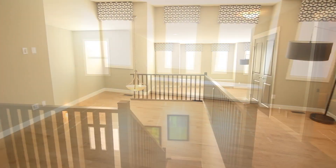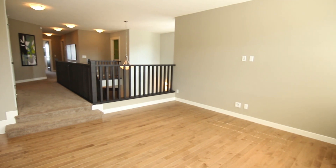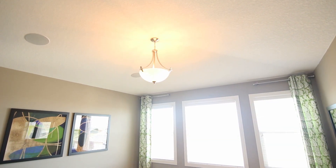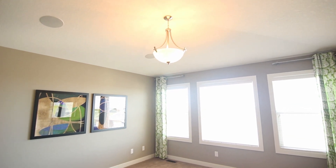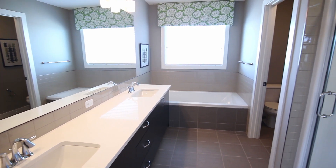Upstairs, the sunken bonus room has large windows, hardwood flooring, and is the perfect place for the family to hang out. The master suite has gorgeous vaulted ceilings with built-in speakers, a huge walk-in closet and a luxurious five-piece ensuite.